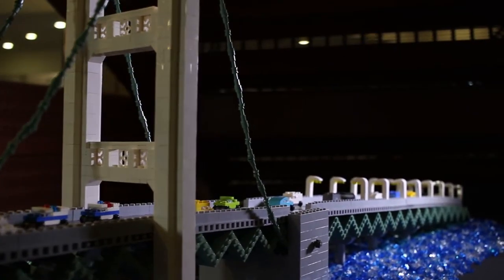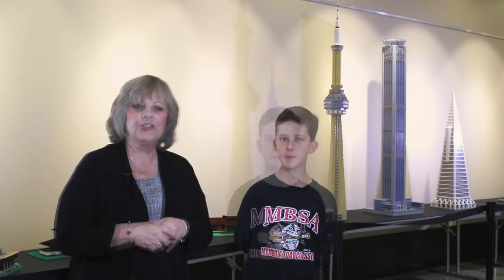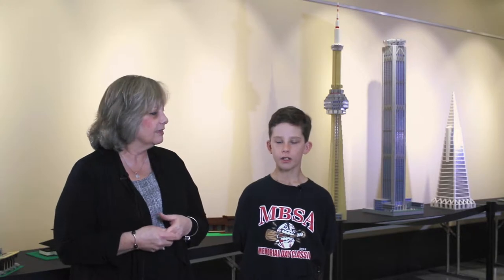I understand you're still building a bridge that we're going to have on display? Yep, still setting that up. It's the Mackinac Bridge. Tell us a little bit about what inspires you to build these fantastic structures. It could be anything from seeing the building in real life or seeing pictures off Google or anything like that.